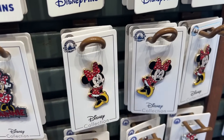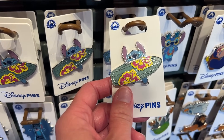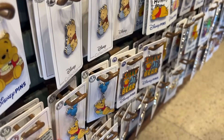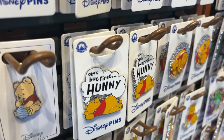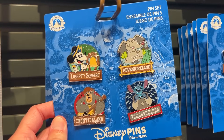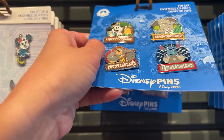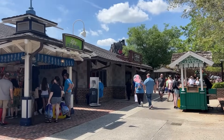We found a few more new pins: Stitch with a surfboard, Winnie the Pooh covered in honey, Baby Pooh Bear with his Mickey balloon — 'But First Honey.' There's also a new pin pack featuring all the different lands in Magic Kingdom, including Tomorrowland — he looks so cute having fun! That pin pack is $34.99 for four pins. Now we're heading to the Star Wars Trading Post next.